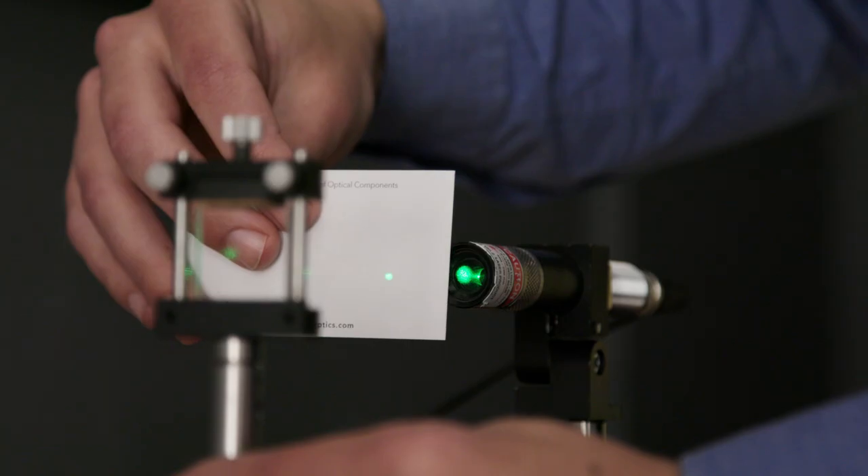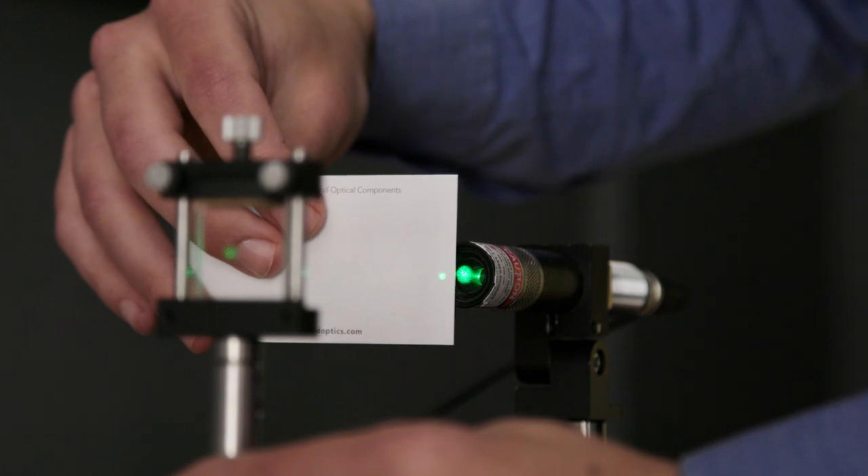Hi, my name is Stefan, Product Line Manager Laser Optics at Edmund Optics. We've created a new video series, Laser Optics Lab, where we go into technical concepts such as back reflections and anti-reflection coatings.